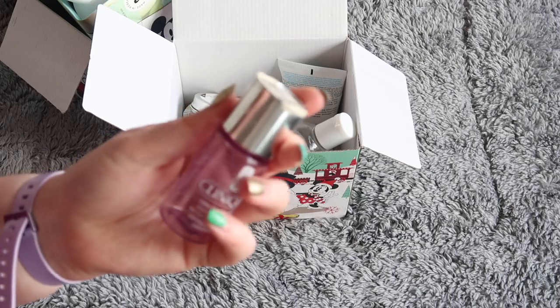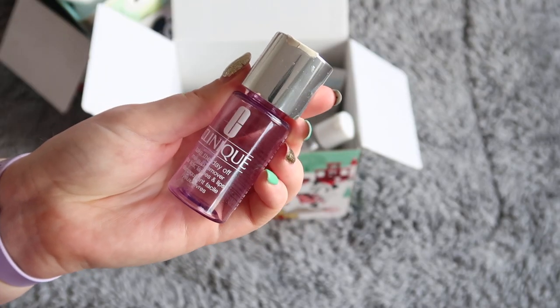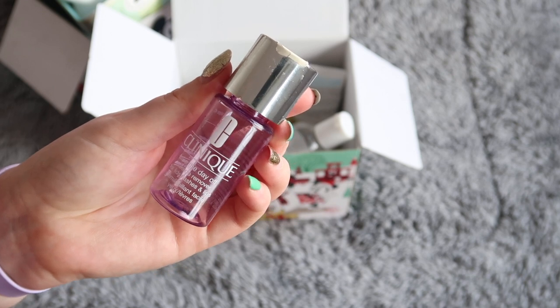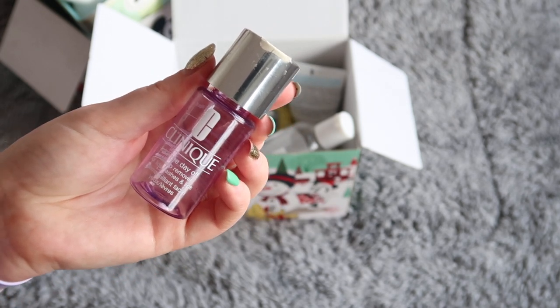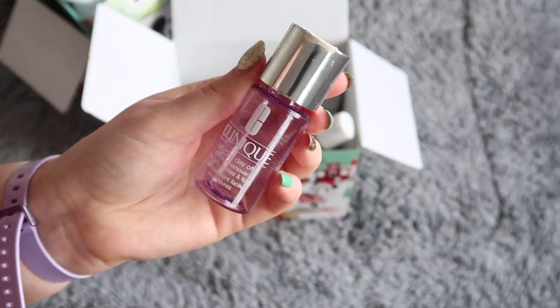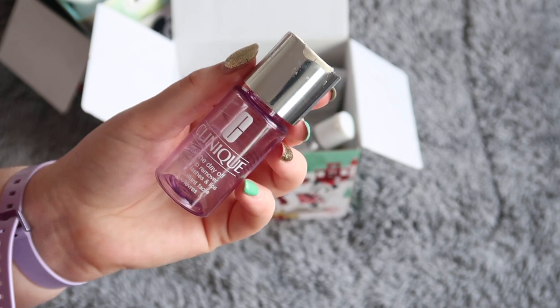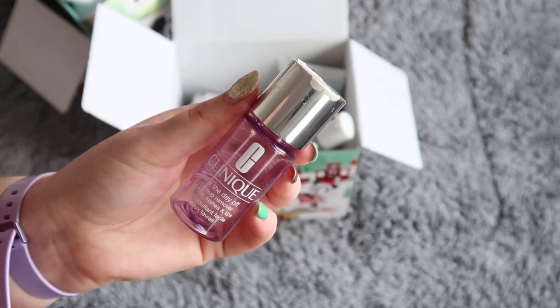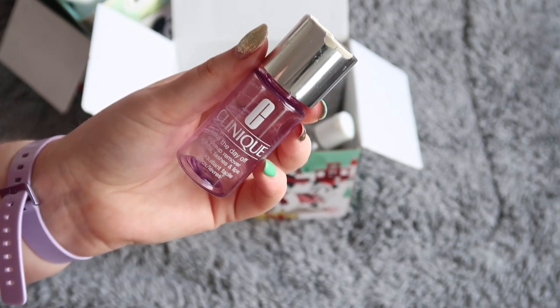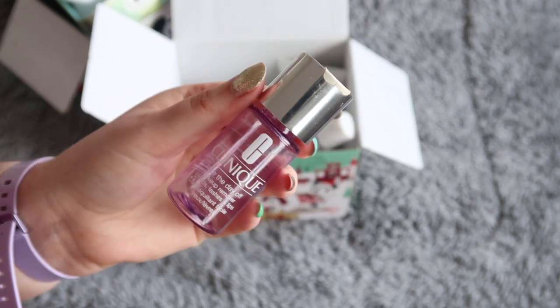I would repurchase this one — the Clinique Take the Day Off Makeup Remover for lids, lashes and lips, which I used as an eye makeup remover. This was worth $4.68 towards my reverse rouge total. I liked this one; it didn't irritate me. I'll probably repurchase either the Lancôme one or thinking about giving the No. 7 one another go, as it's a bit more budget friendly. But if I had this again, I would use it up again.